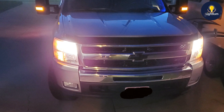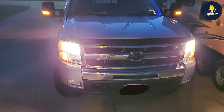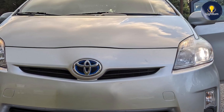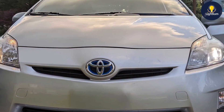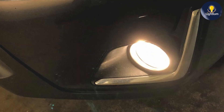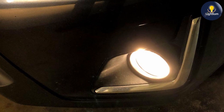The bulbs are engineered to offer excellent light distribution, ensuring a well-lit path ahead without causing glare for other drivers. In terms of quality, Philips is renowned for its high standards, and the Crystal Vision Ultra bulbs are no exception. They are constructed with precision and advanced filament technology to ensure consistent light output and long-lasting performance. The bulbs are also designed to be easy to install, making them a great choice for those who want to upgrade their headlights without any complications.